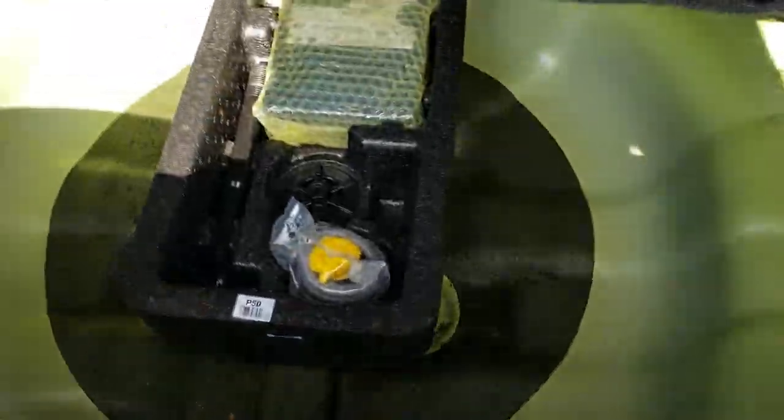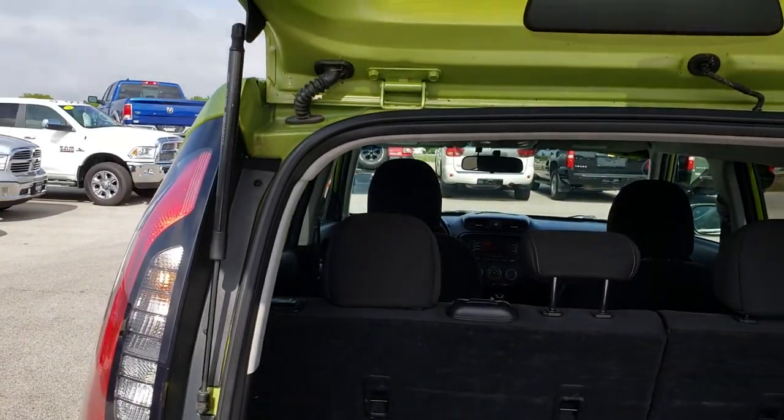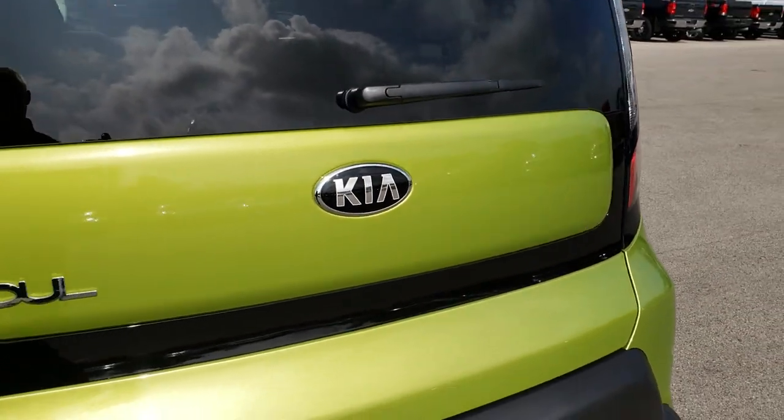The back storage area is very clean as well. There is a storage bin right in here and underneath is your tire inflator kit. The seats fold down for extra storage, which we will check out in a little bit. The rear shocks are in excellent condition holding that gate up, and the gate is extremely light.